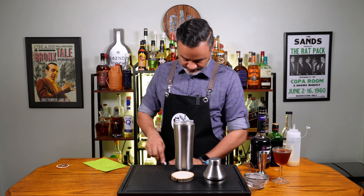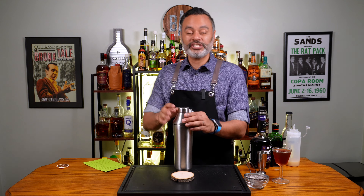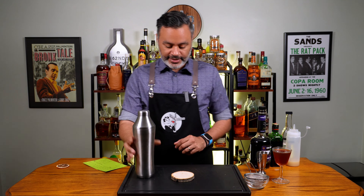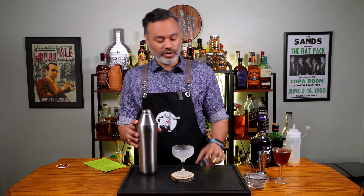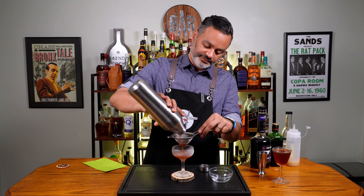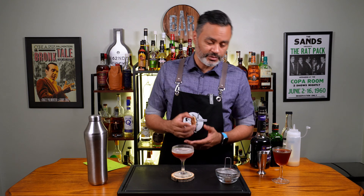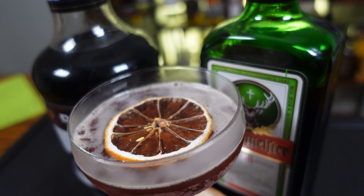I'm going to add some ice to my shaker and shake that up for 10 to 15 seconds. I think we gave that a nice healthy shake. Let's get our coupe glass out — I had it chilling — and pour this bad boy in. Let's go ahead and float a lemon wheel on top. And there we have it, folks — our Naughty German.